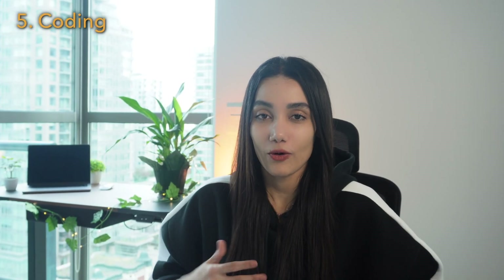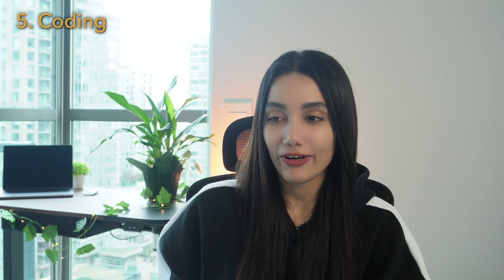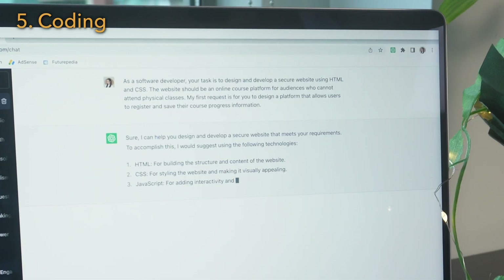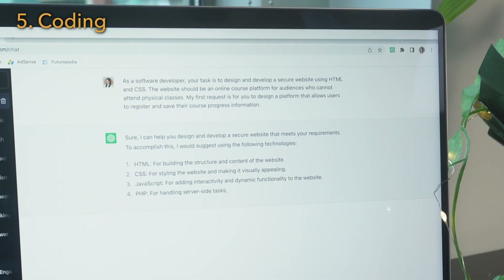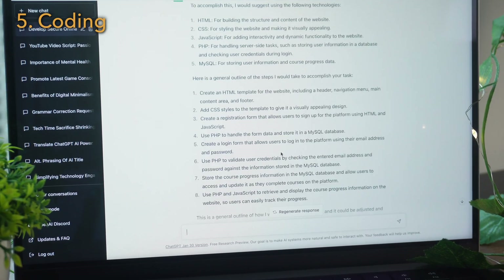ChatGPT can assist you in generating code snippets for specific programming tasks, debugging code, providing documentation, or offering suggestions for improving code quality and performance. For example: as a software developer, your task is to design and develop a secure website using HTML and CSS.